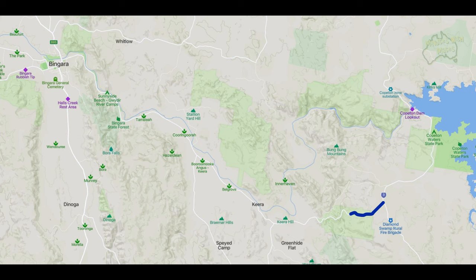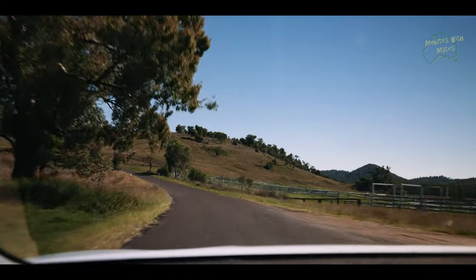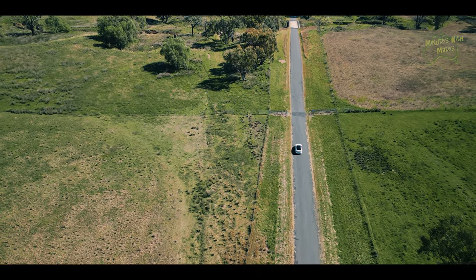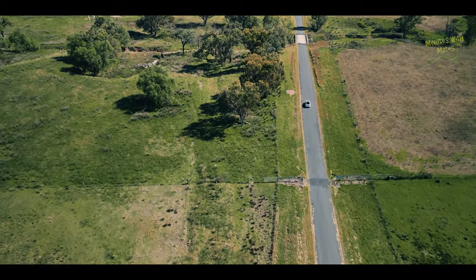But today we will continue our journey towards the west by turning left and heading towards Bingora. This part of the route is one of my favourites, because it takes us through sprawling farms and ranches located in some gorgeous hill country with rolling green hills and lush paddocks. It is such a peaceful and stunning area, and I often like to just stop, get out of the car, and take in the serenity.